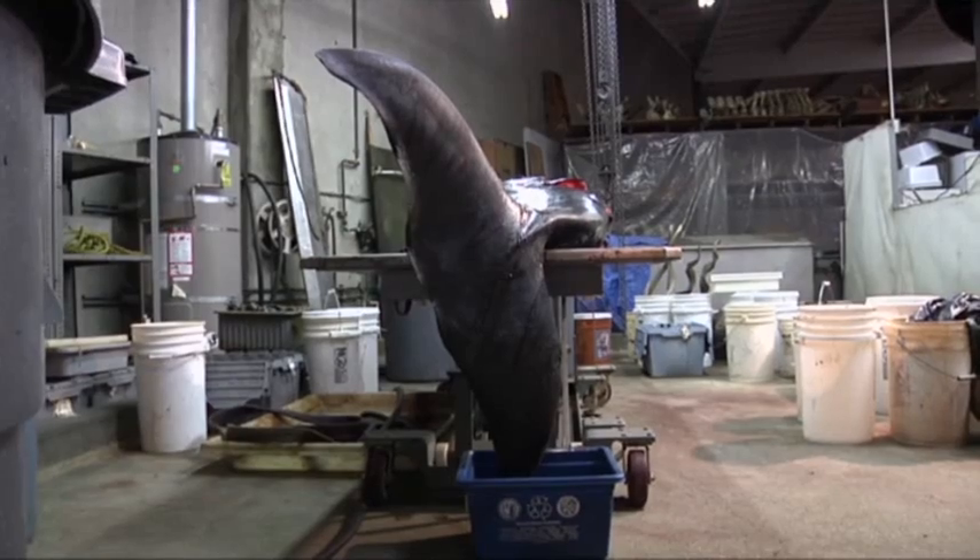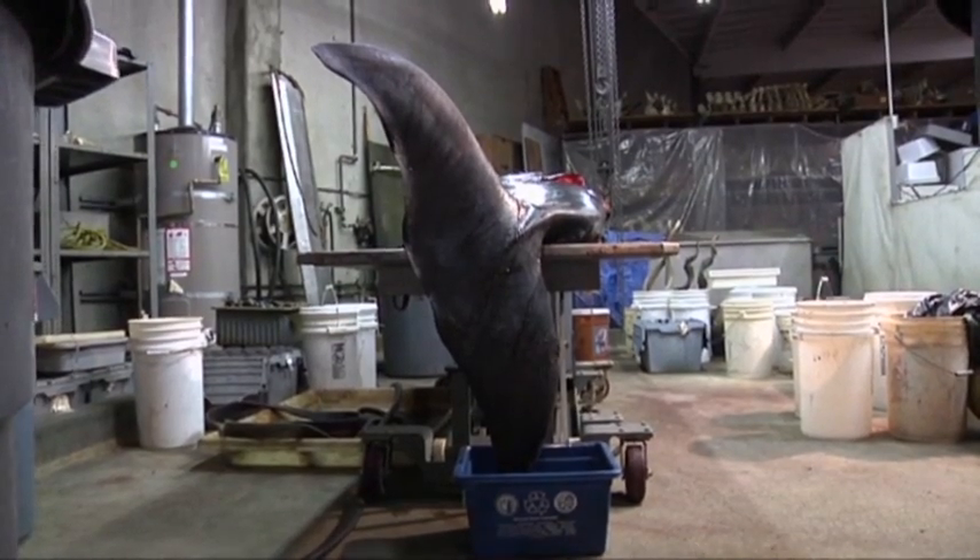It's a heavy animal, nearly 2,000 pounds, so you're dealing with a lot of heavy equipment just to move it around and get it into the right position. And as you're peeling back the layers of blubber, those themselves weigh many, many pounds that you're lifting to get out of the way.